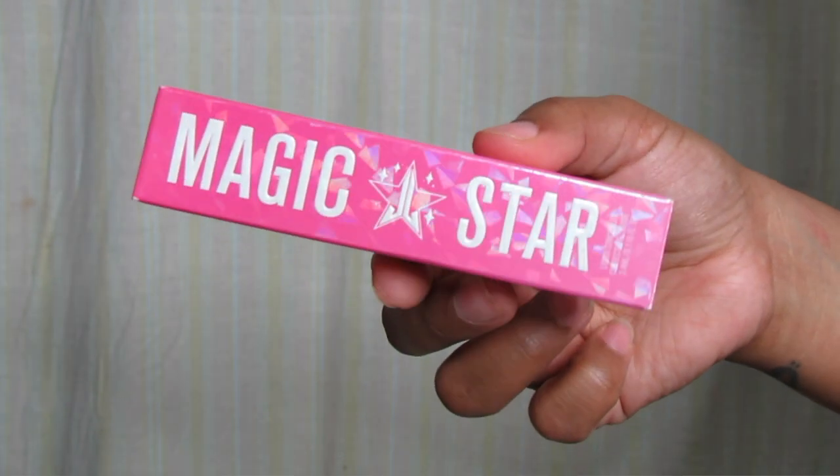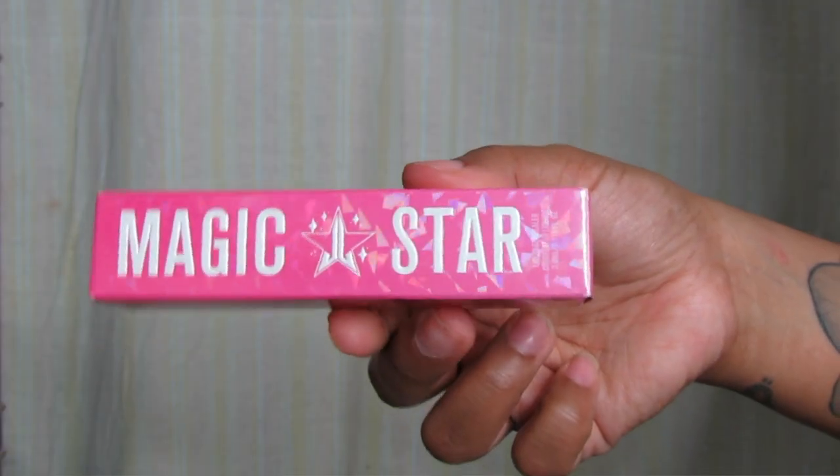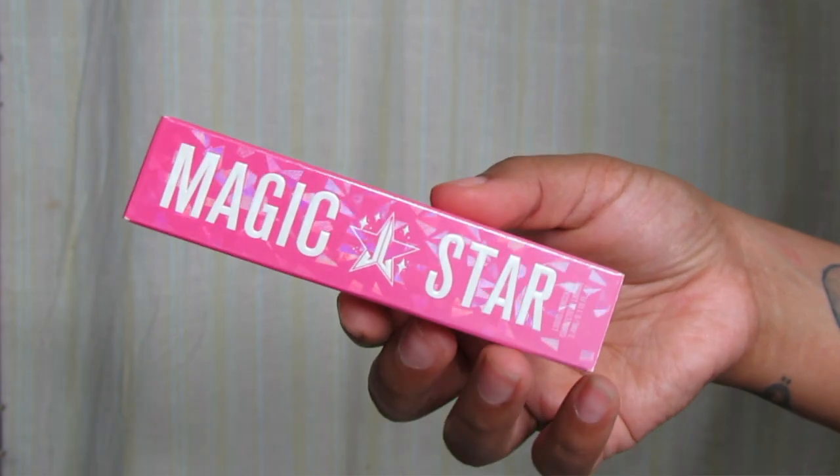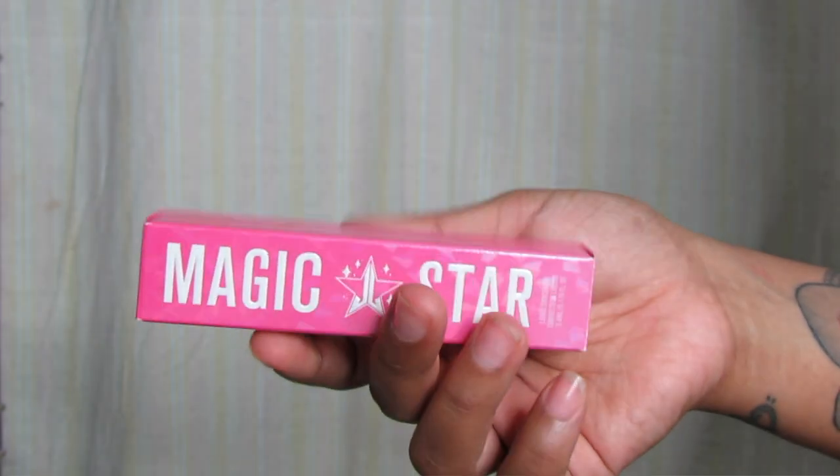I'm excited — I know you guys have probably seen these literally everywhere because they're the talk of the town right now as far as concealers go. But if you've been living under a rock, I'll show you the packaging. This is the Magic Star Concealer. I just bragged about how he pours his heart and soul into his products — and he pours that into the packaging too. All the details. As a consumer, that's something I really appreciate. You're putting your money into things, and you want to get your money's worth — down to something as simple as the packaging.